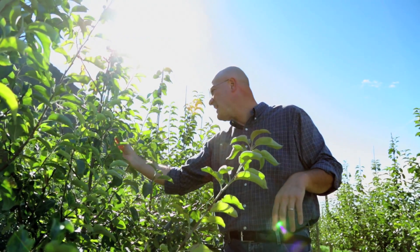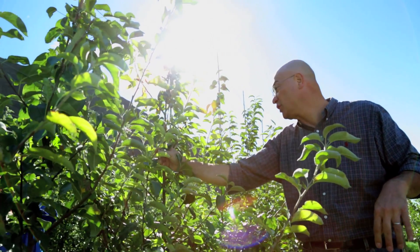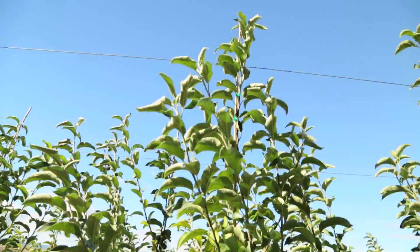We are looking for this kind of wood: short brindilla and short shoots with flower buds.